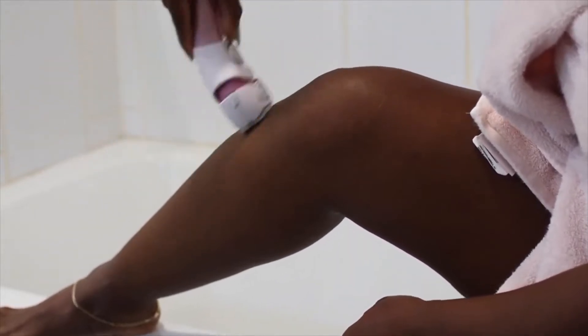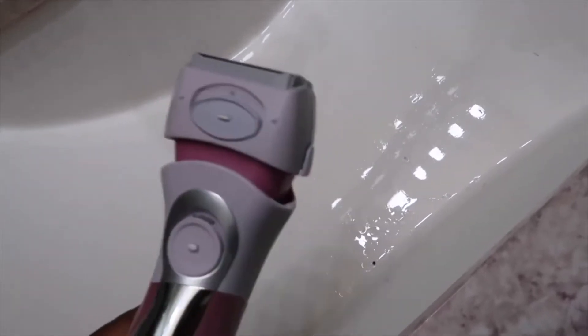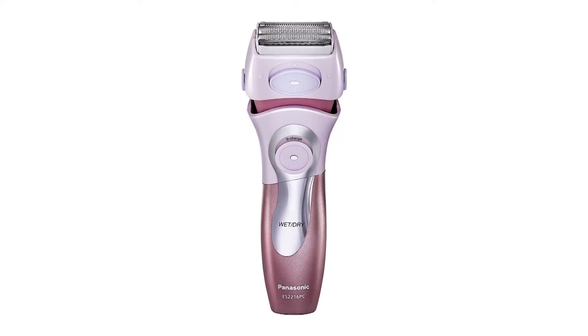Pros are its easy-to-hold design, small charging unit, and low irritation. Cons are a large design, slow and difficult to use, fragile razors, comes with a cover, and a 24-hour charge time.